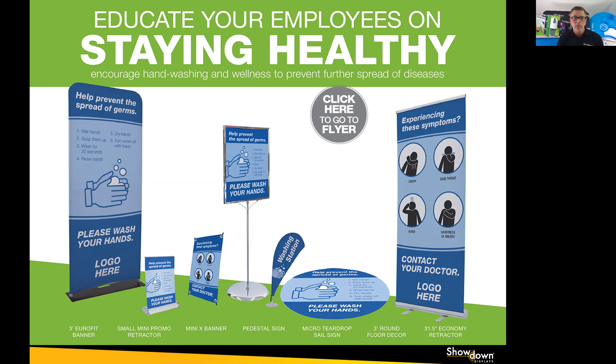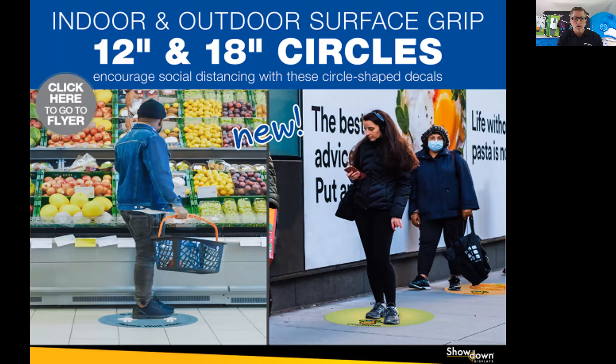Another signage trend certainly is the communication pieces involved with COVID-19. Here are a few examples of inside signage that can help you and your company communicate to your associates all the pertinent things related to COVID-19.